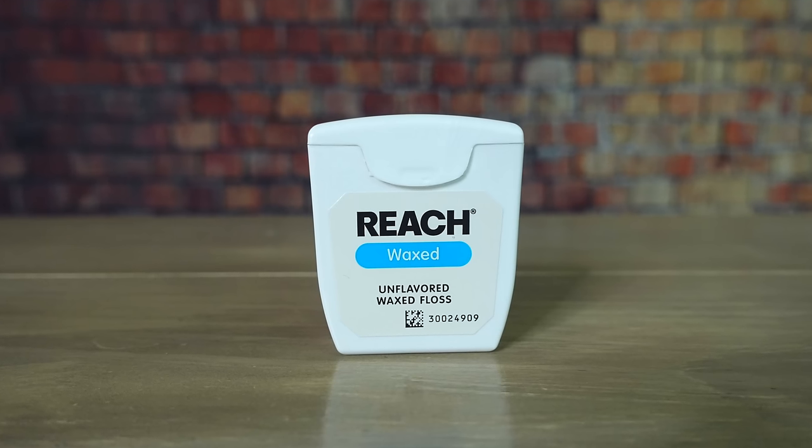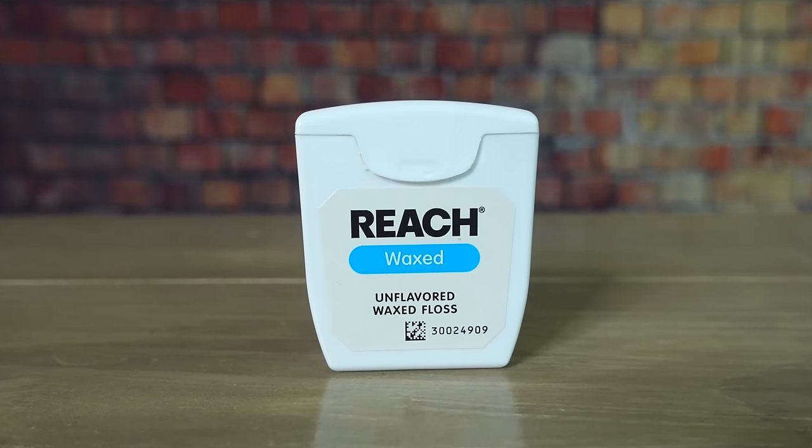Another everyday item with a lot of different survival uses is dental floss. It has a lot of hunting applications — for instance, you can use it as a snare if you set it up right, although wire is better. It could also be used as fishing line, or as a trip wire if you're camping and want to be alerted if somebody or something comes into your campsite. Hook some dental floss up to tin cans or glass bottles so that when they hit the trip wire it makes a lot of noise.